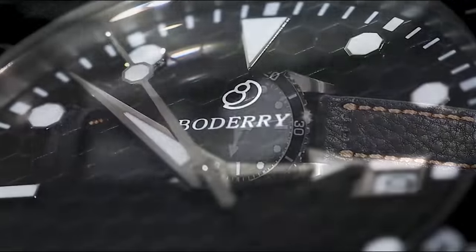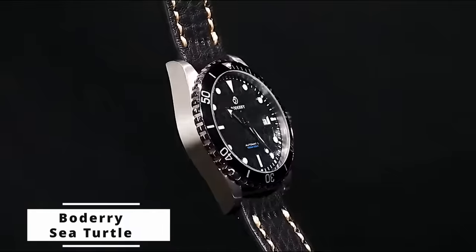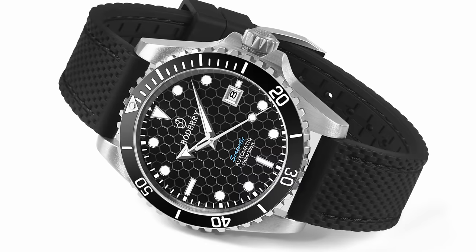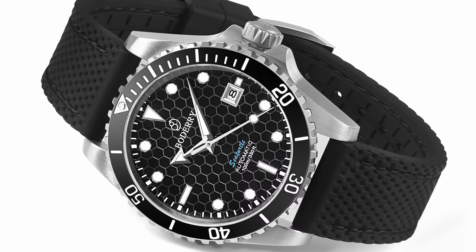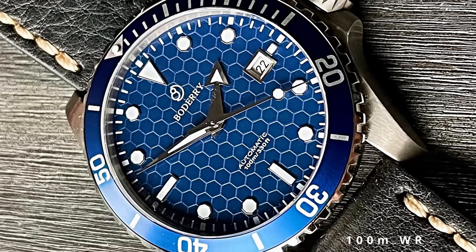This next watch is like Omega and Rolex had a baby. It features a Rolex Submariner-style case, with the arrowed hands and textured dial giving off Omega vibes. However, like the other Baudry we featured earlier, this one also comes with a titanium case. This time, though, we don't see a titanium bracelet, just a rubber strap instead. Although this watch looks like a diver, it's only a skin diver, because it only features 100 metres of water resistance.